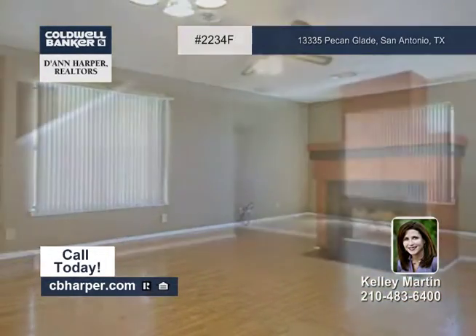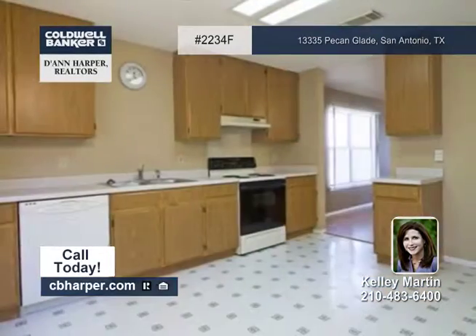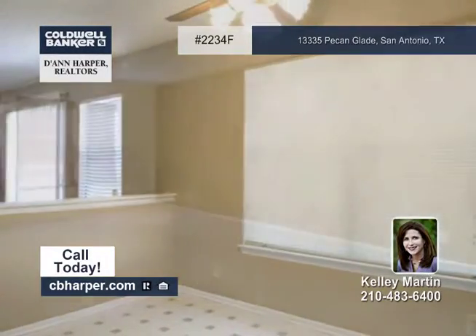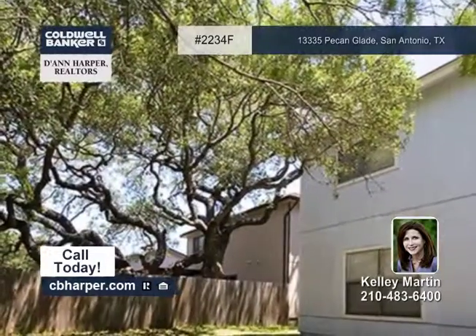Amenities include wood laminate and stained concrete flooring, designer-neutral colors, a large family room with a wood-burning fireplace, and a privacy-fence backyard that's filled with beautiful mature trees. The master suite offers an accent faux-painted wall.